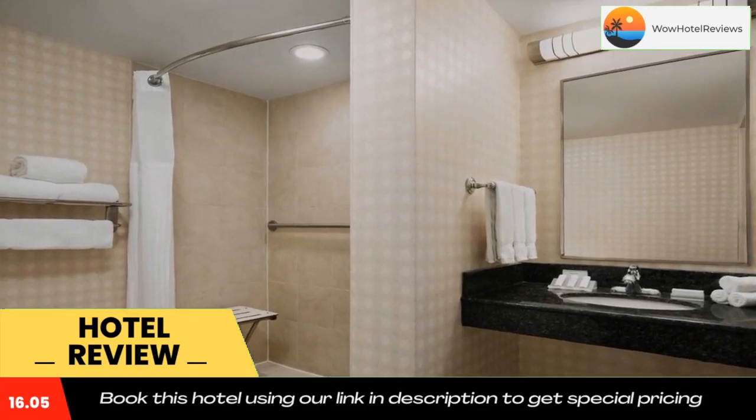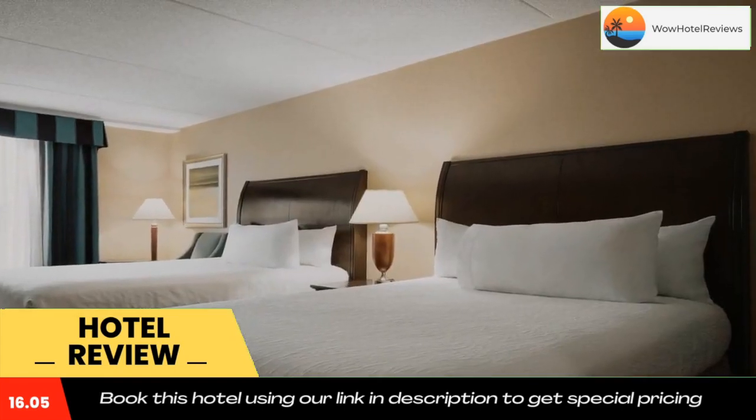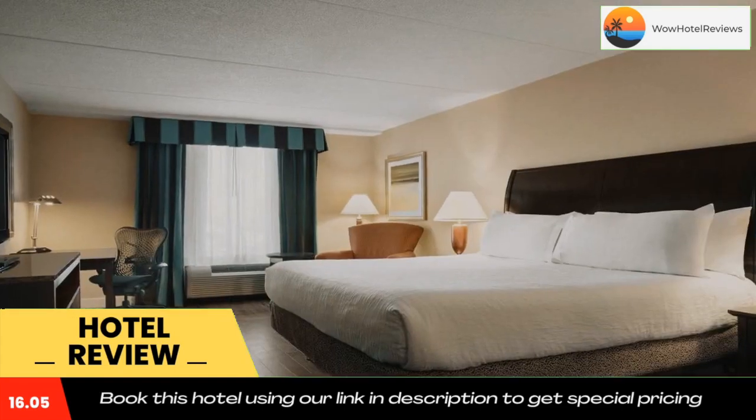In the evening, sip on a cocktail at the lobby bar or order a meal from room service. Use our link in the description to get a special discount on this hotel. Don't forget to like and subscribe to our channel.